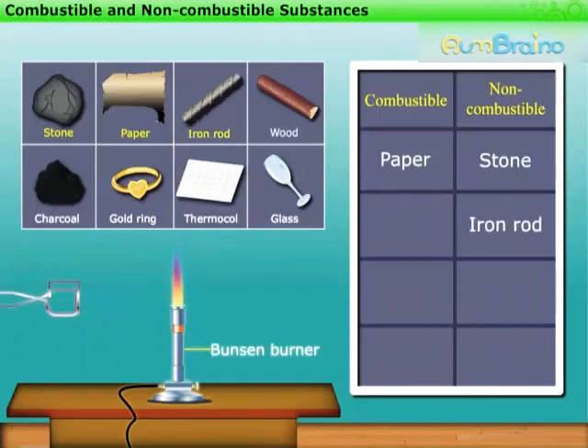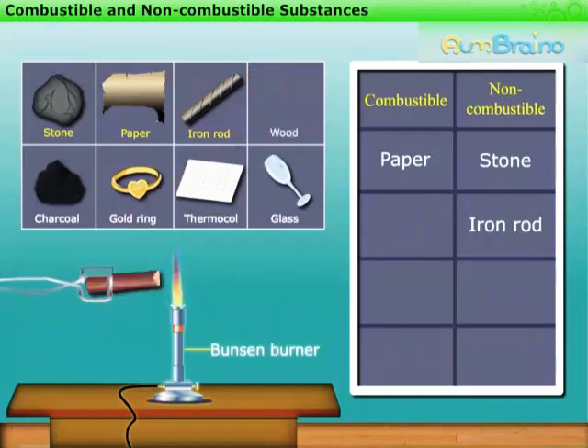Let us see whether wood is combustible or not. After some time, the wood starts burning, which shows that it is combustible.